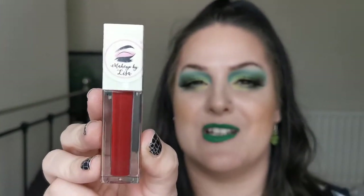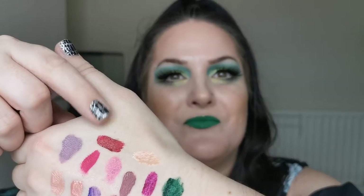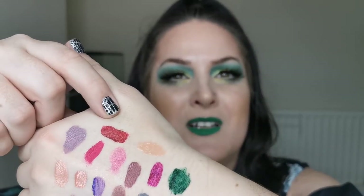Next up is another one of Makeup by Lisa's liquid lipsticks — the name has completely escaped me, but it's the only one that looks like this on the site. Look — how beautiful is that red? My memory is just horrendous at the moment.